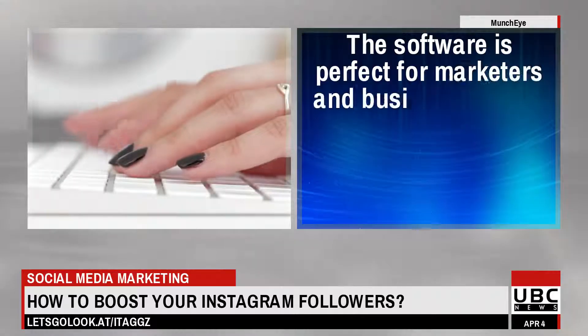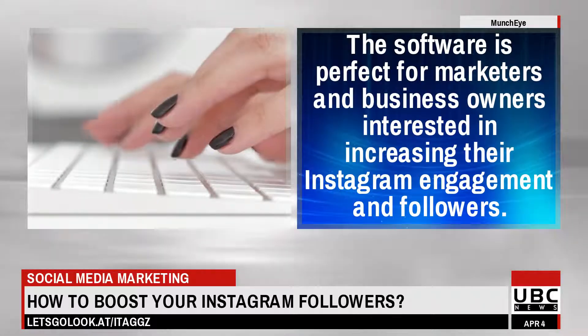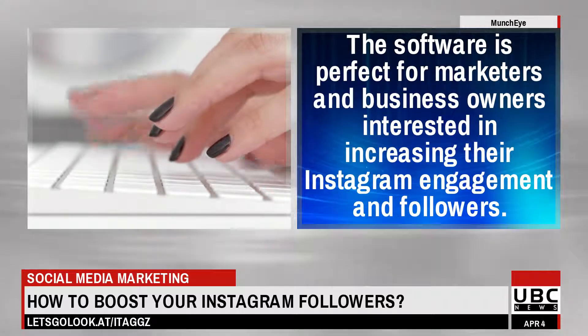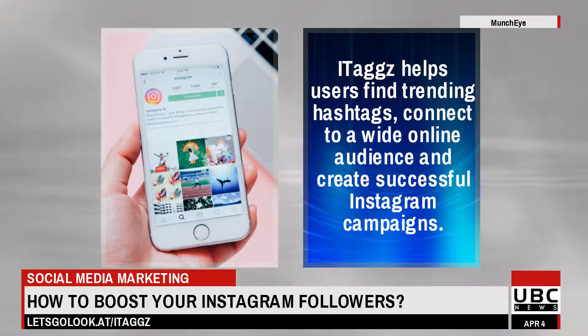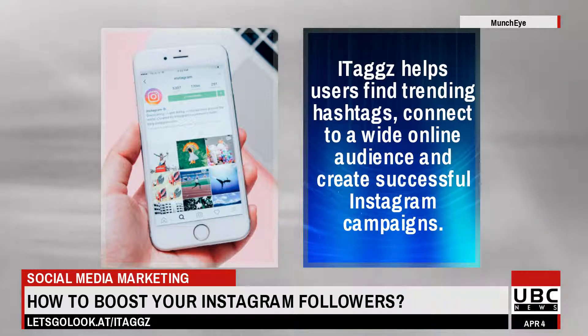The software is perfect for marketers and business owners interested in increasing their Instagram engagement and followers. Itags helps users find trending hashtags, connect to a wide online audience, and create successful Instagram campaigns.